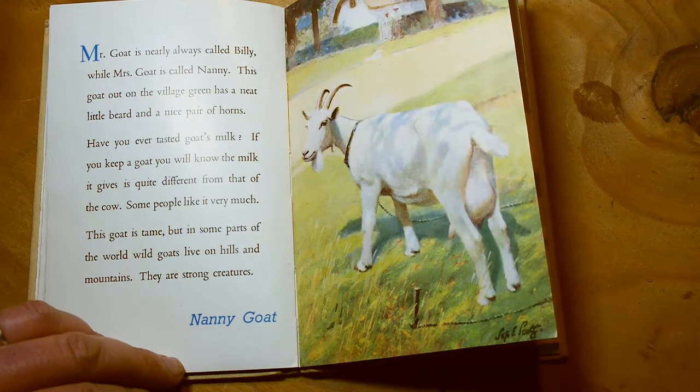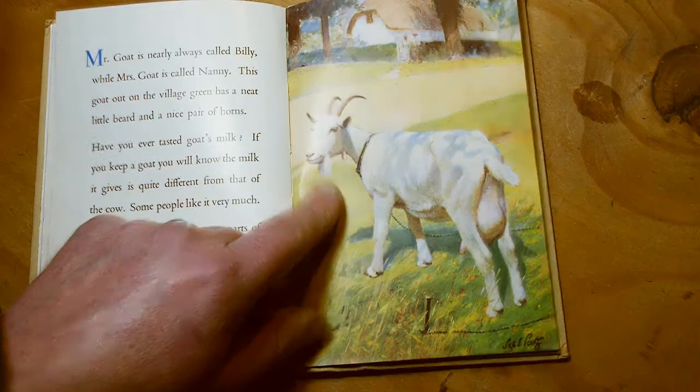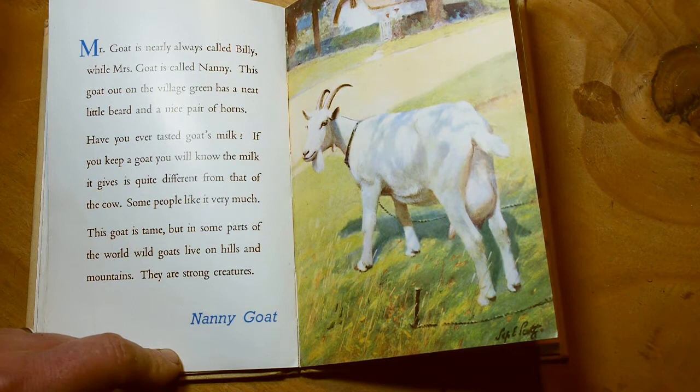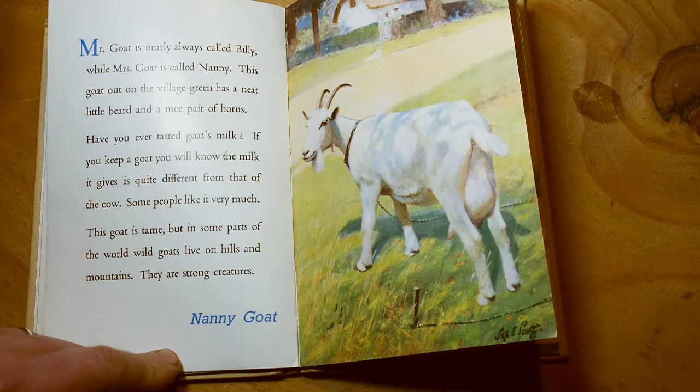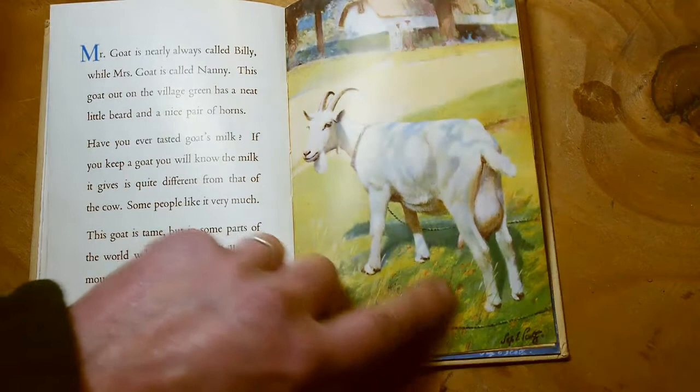Mr Goat is nearly always called Billy while Mrs Goat is called Nanny. This goat, out on the village green, has a neat little beard and a nice pair of horns. Have you ever tasted goat's milk? If you keep a goat, you will know the milk it gives is quite different from that of the cow. Some people like it very much — you can get goat's cheese as well, which you might like to try. This goat is tame, but in some parts of the world wild goats live on hills and mountains. If you get the chance, go online and look for some videos of mountain goats — even though they've got hooves instead of hands, they're really good at climbing and can go up some really steep cliffs.